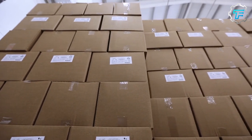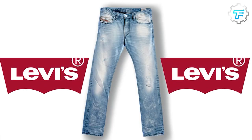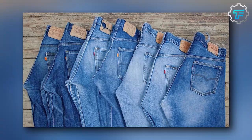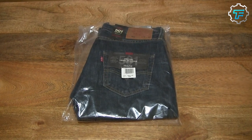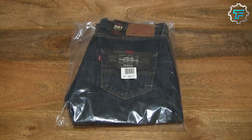Step 8: Branding and Packaging. Automated heating or laser systems apply brand labels, tags, and other branding elements to the finished jeans, ensuring proper labeling with size, style, and care instructions. After this, Levi's jeans are folded and packaged by automated folding and packaging systems.